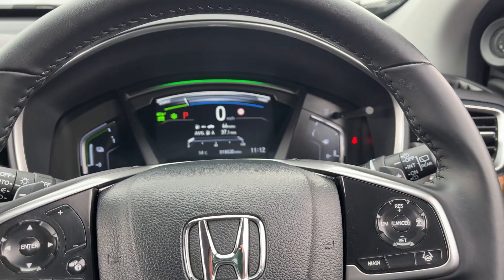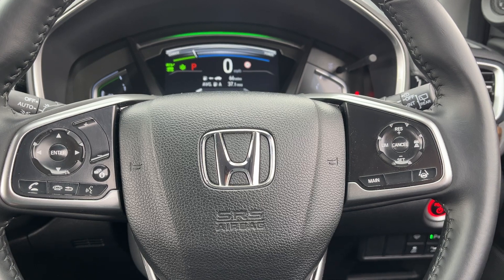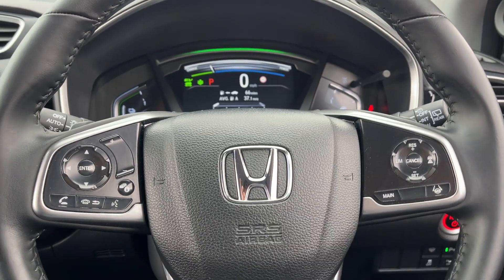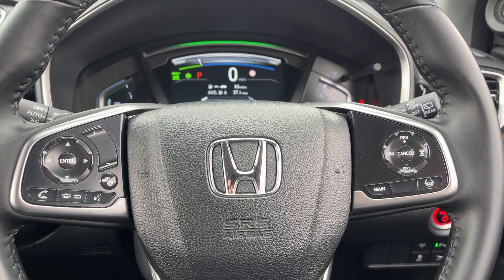If you want any more information about this car or a more personalised video, please don't hesitate to give us a call. If you've seen the video on YouTube, please give the video a like and follow our page — you'll be able to see future cars that come into our stock. Thank you, bye now.